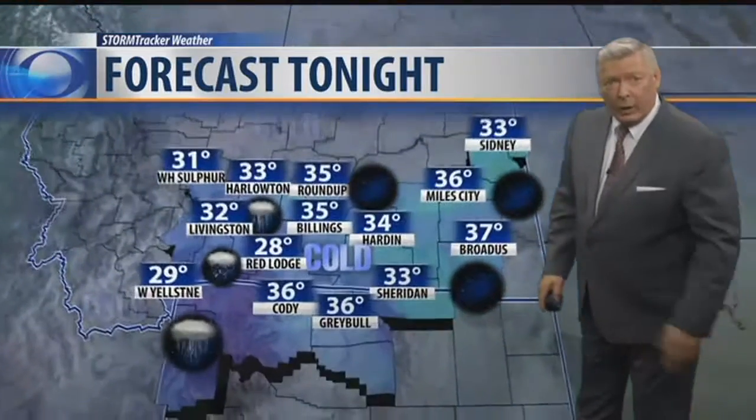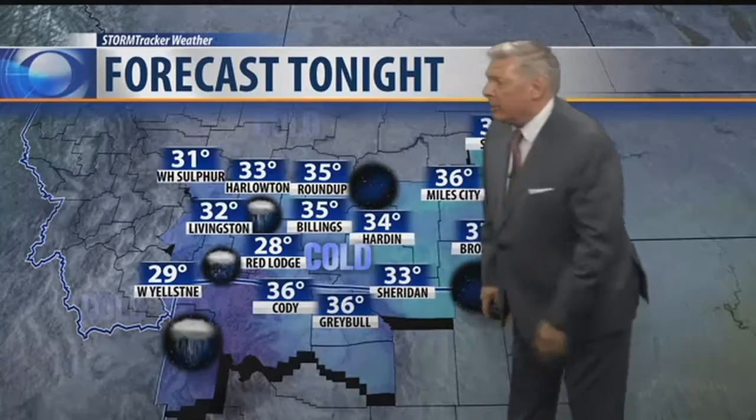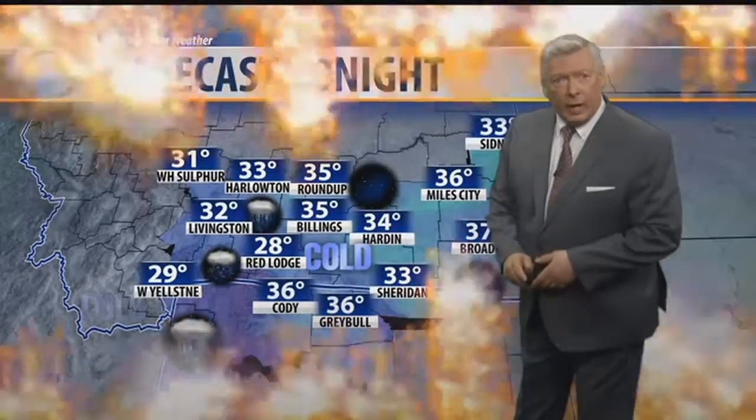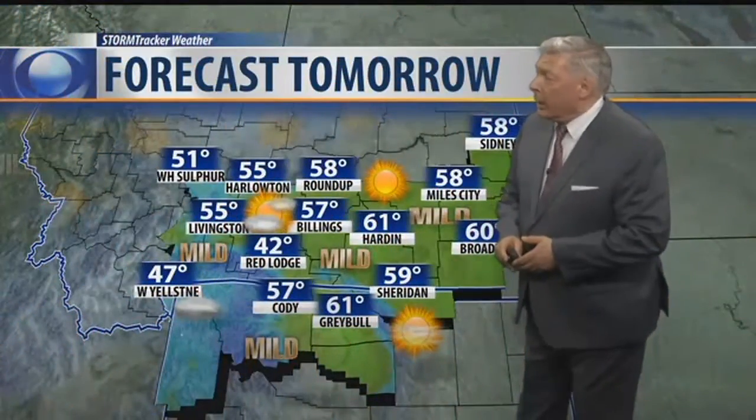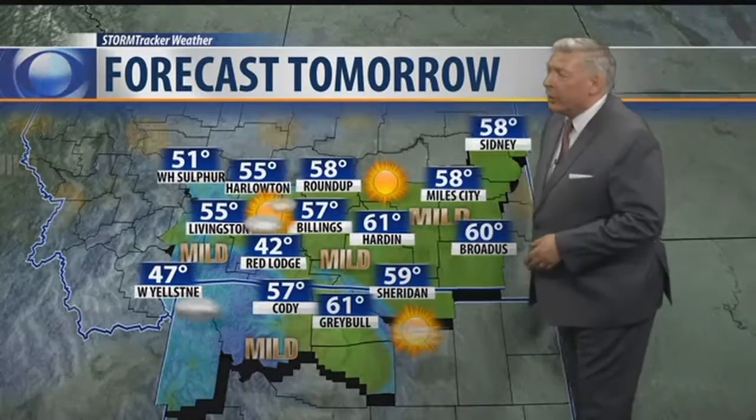In the meantime, tonight temps will cool back down to the 20s and 30s out west. Back here, mostly 30s for overnight lows tonight with clearing skies. Still a few spotty showers around Billings, also Red Lodge, and maybe some scattered rain and snow showers over in Teton Park and Yellowstone Park. Then for tomorrow, back to the 50s, some low 60s with mostly sunny skies.